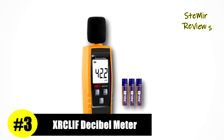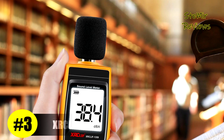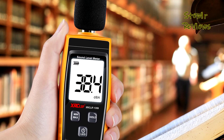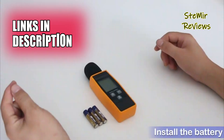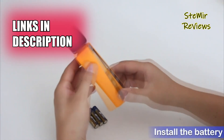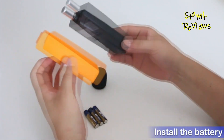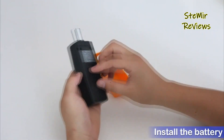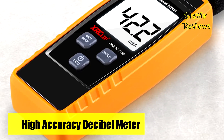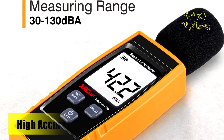Occupying a distinguished third position in our assortment of decibel meters, the esteemed Zercliff brand stands as a paragon of exceptional performance. This brand's decibel sound meter serves as a pivotal instrument, meticulously designed to gauge ambient sound levels in a diverse array of settings, spanning factories, workshops, schools, residential areas, roads, and audio environments. Its versatility extends to testing music recording quality, addressing neighbor noise concerns, and monitoring industrial soundscapes.